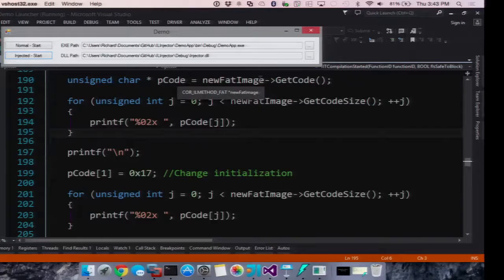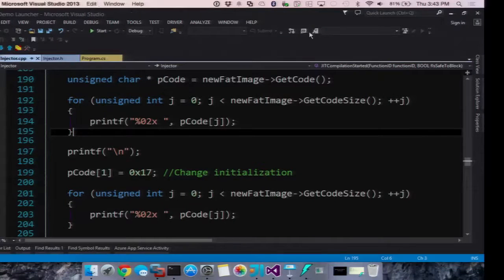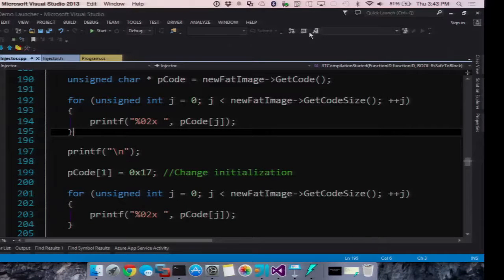This kind of shows you the power that the profiling API gives you — their intent was just to allow people to instrument their own code, but you can do whatever you want with it. That's what it comes down to.